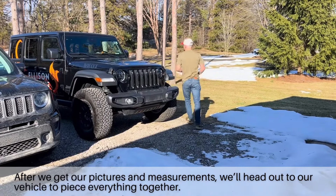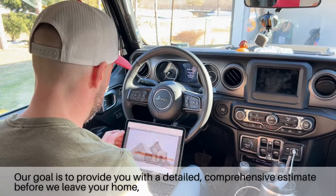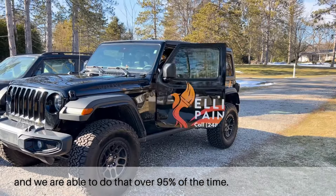After we get our pictures and measurements, we'll head out to our vehicle to piece everything together. Our goal is to provide you with a detailed, comprehensive estimate before we leave your home, and we are able to do that over 95% of the time.